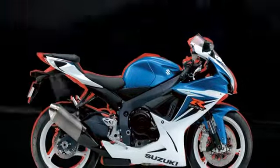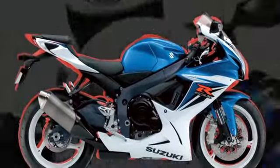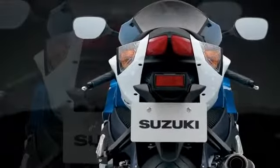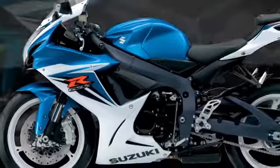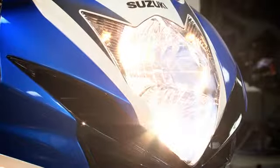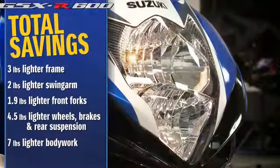The simplified bodywork reduces weight by using fewer, thinner parts and panels with less overlap and fewer seams, without compromising strict Suzuki quality and durability tests. These changes, along with a new vertically stacked dual headlight layout, result in an incredible 7-pound weight reduction.